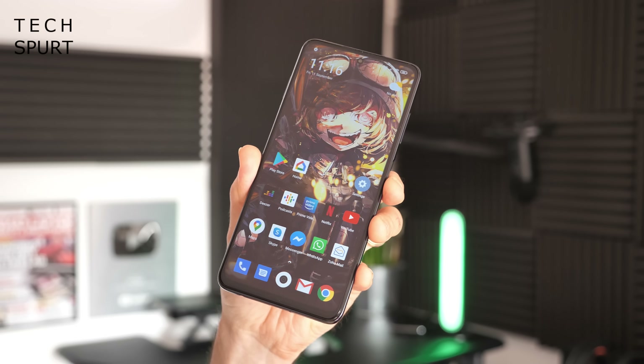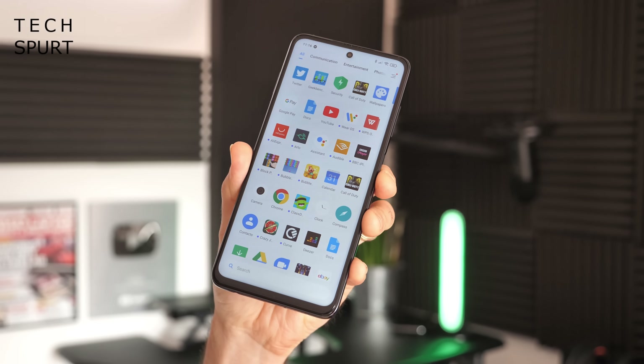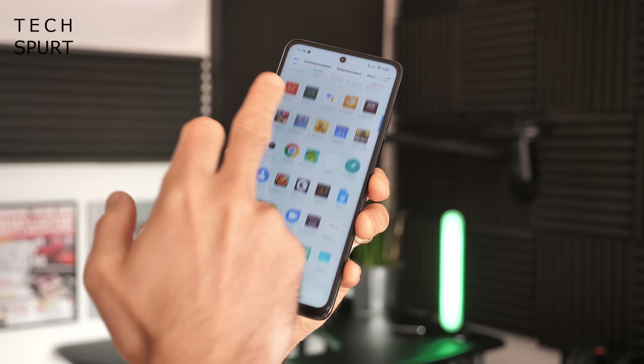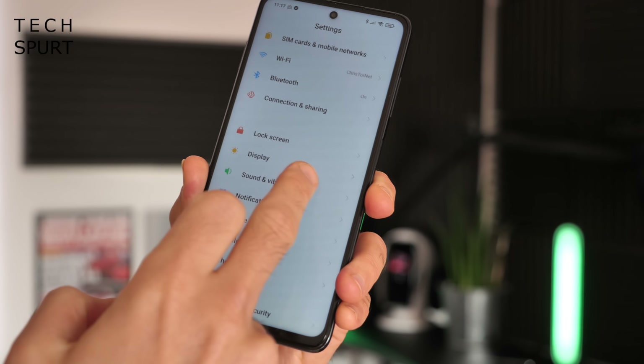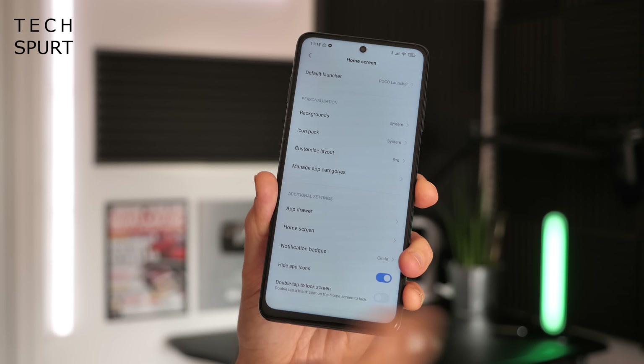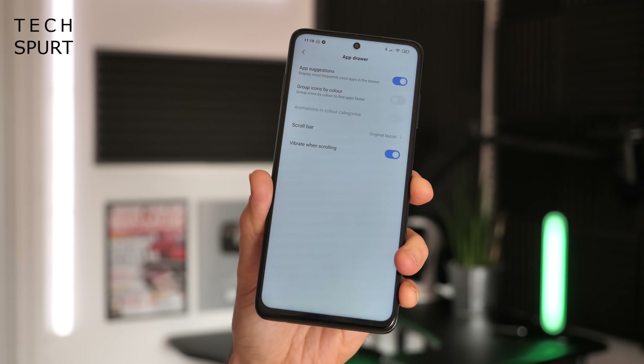I am rather excited by the fact that you now have a full-time permanent app drawer in MIUI 12. It's something that has been offered by previous Xiaomi handsets, especially on the POCO side of things, but now it is actually built into MIUI so you can activate it on any Xiaomi smartphone. To do so, dive into the settings menu, go to Home Screen, and a little way down you'll find the app drawer option.